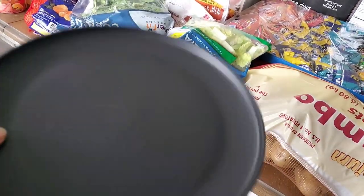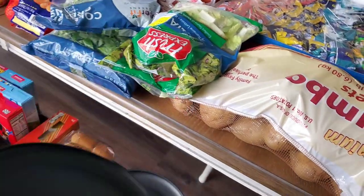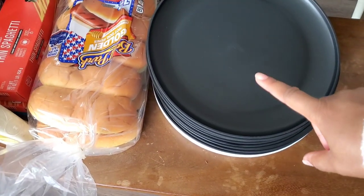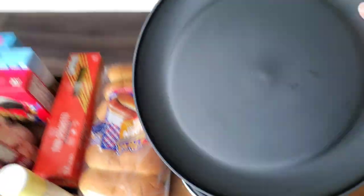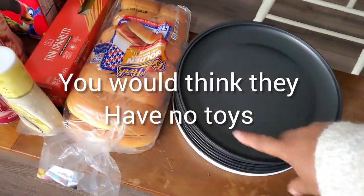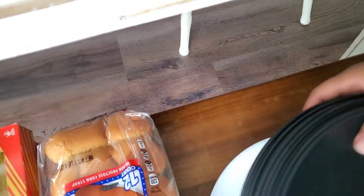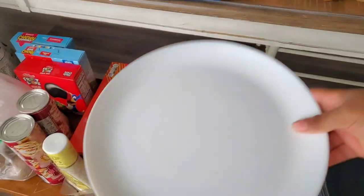At Target, everybody that loves Target knows that Target and Walmart have been carrying these different types of thin little plates — flimsy plates. I think Walmart's are 50 cents and Target's are 75 cents. We keep buying these plates because our kids like to use them as steering wheels — they take them out of the house and act like they're driving. I bought 10 of those, and then two white plates. They're inexpensive; I think they were $3.